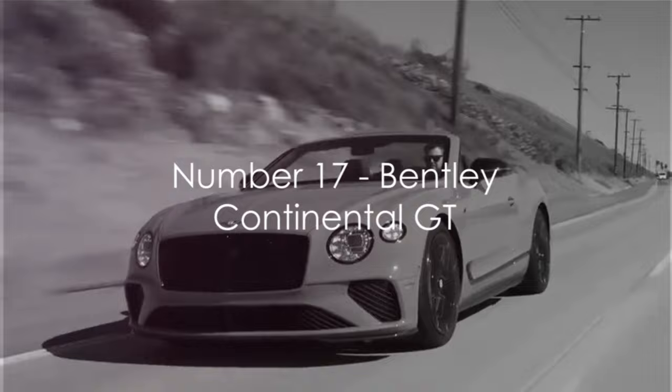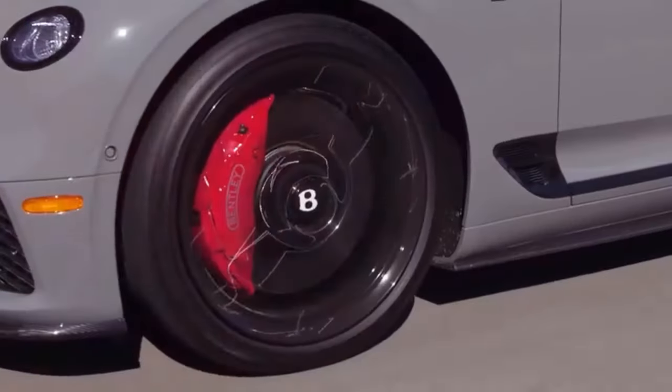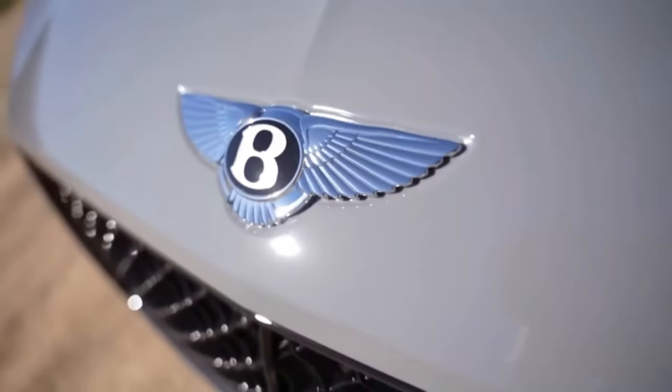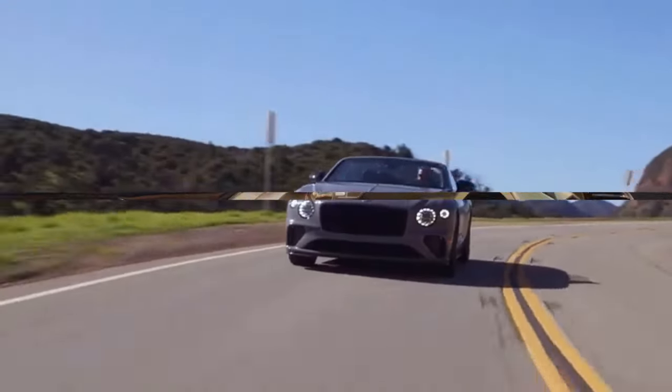Coming in at number 17 is the Bentley Continental GT. This British grand tourer combines elegance with speed, offering a luxurious driving experience like no other.